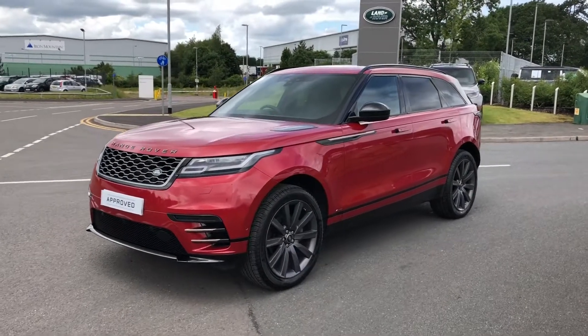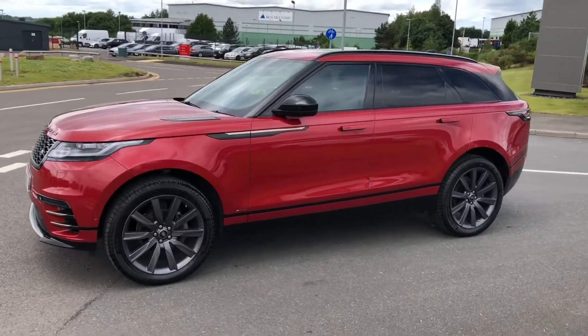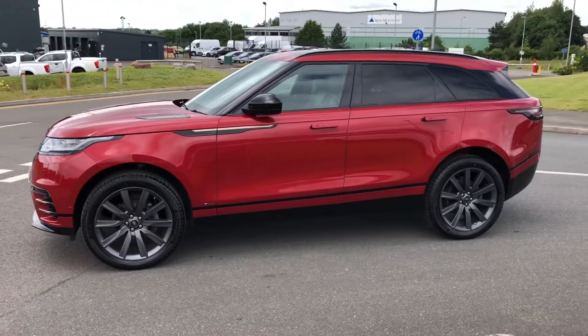Hello and welcome to Stafford Land Rover. Today I'm going to show you around this lovely Range Rover Velar D240 R-Dynamic HSE in Forens Red.